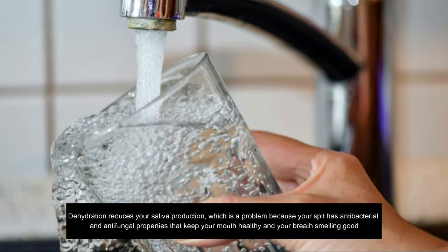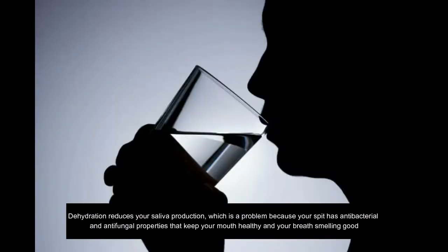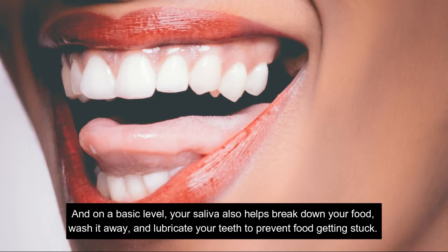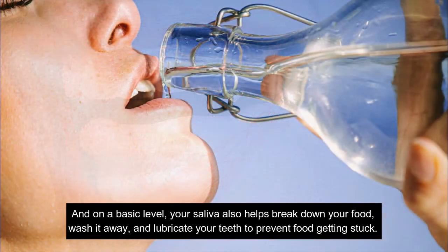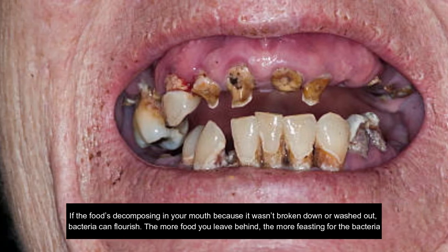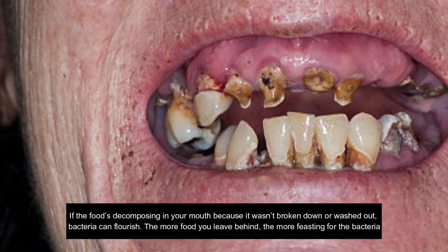5. Water. Dehydration reduces your saliva production, which is a problem because saliva has antibacterial and antifungal properties that keep your mouth healthy and your breath smelling good. On a basic level, your saliva also helps break down your food, wash it away, and lubricate your teeth to prevent food getting stuck. If food is decomposing in your mouth because it wasn't broken down or washed out, bacteria can flourish — the more food you leave behind, the more food for the bacteria.